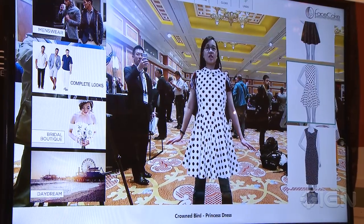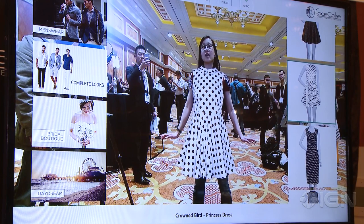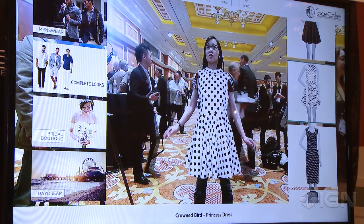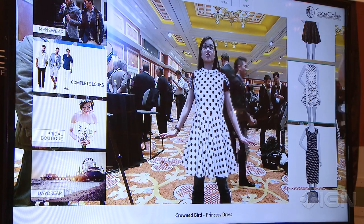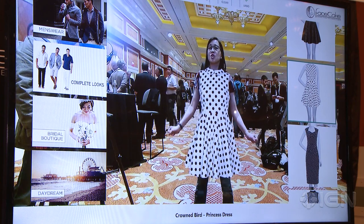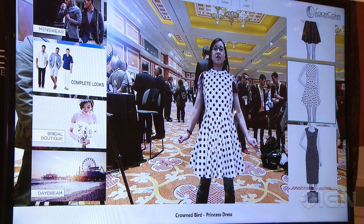So that does it for our demo here with Swivel. This is actually tech that's available right now — they're in Perry Ellis stores, so you can go ahead and try it yourself if you're near one of those stores. For everything related to Xbox One's Kinect and wearable technology, you're already right here in the right place: IGN.com.